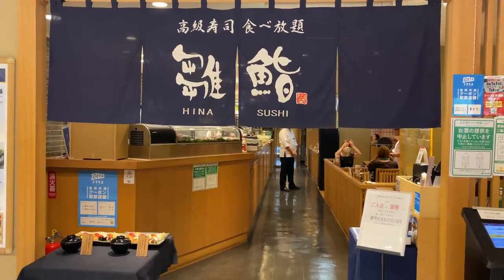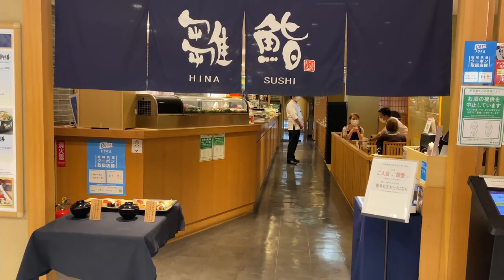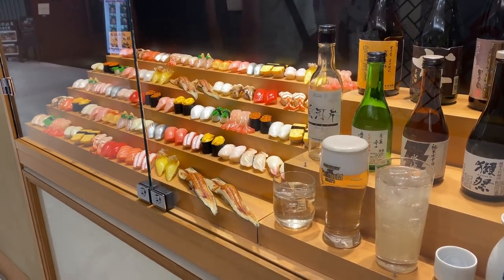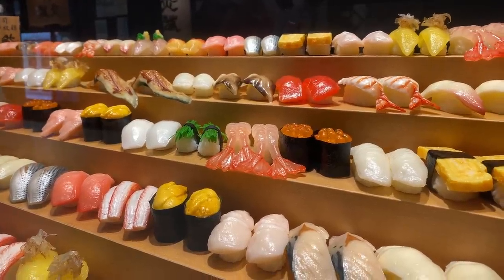This restaurant is called Hinasushi and it's where you can enjoy all-you-can-eat high-class sushi, so you can get quantity and quality at the same time. They have six branches, only in Tokyo.